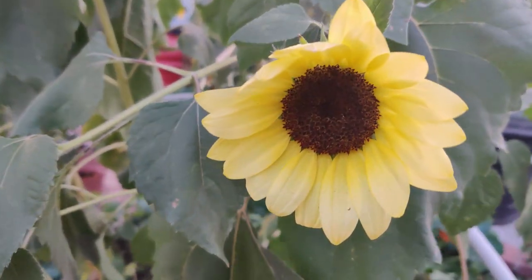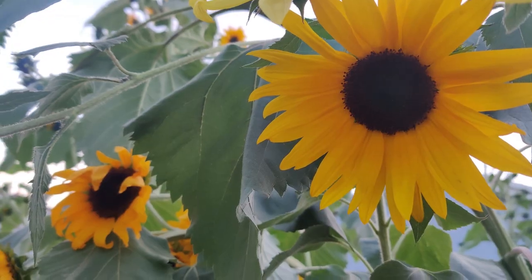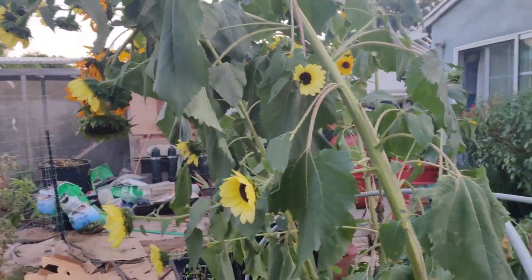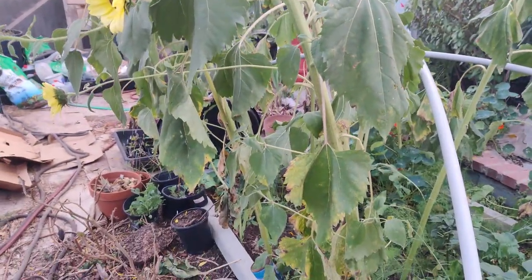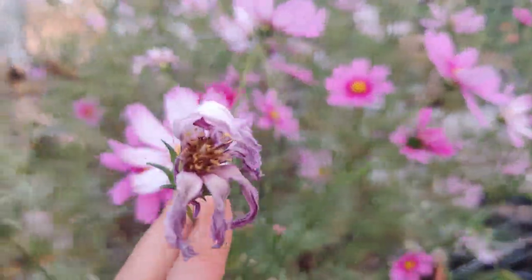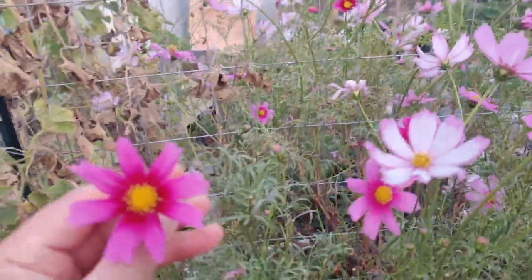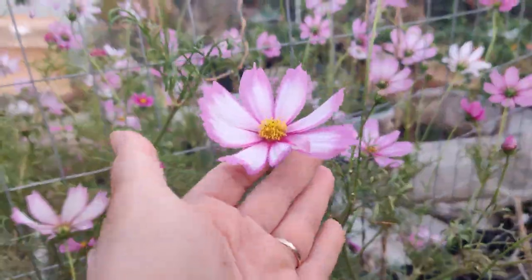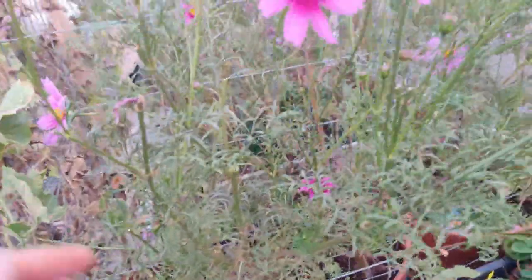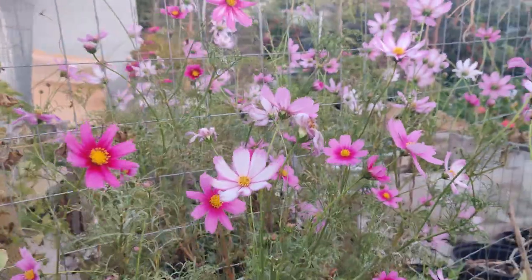I have some lemon queen sunflowers growing amongst a more orange variety, but you can see how they're tilted over — the squirrels keep climbing up here, it's really annoying. With my cosmos and zinnias I've been going around deadheading: taking off the spent blooms, letting the others bloom. Pollinators will come and circle around, and it'll keep pushing out new blooms. As long as you keep deadheading it'll keep making more new flowers — that's why they look so good right now.